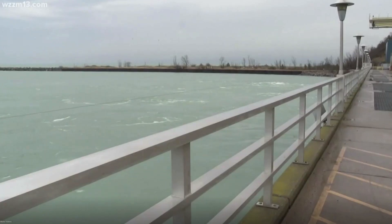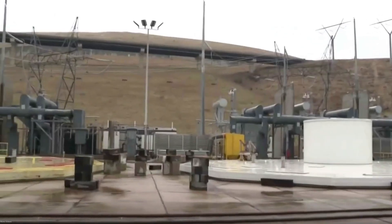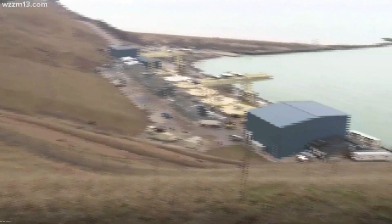In real terms it acts as a battery. Brian Zatlocal, operations manager, says the facility works like this: when power costs are low, billions of gallons of Lake Michigan are pumped uphill into the reservoir and stored for when the power is at a higher cost. When the water flows back downhill, it spins turbines creating electricity.